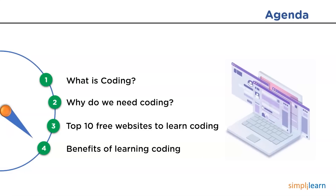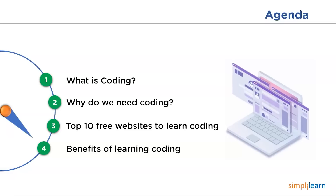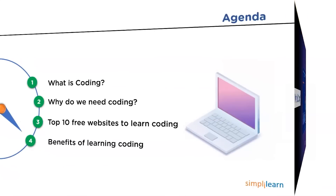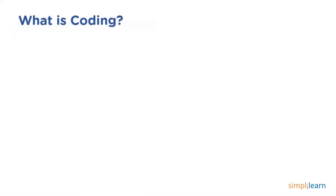Before we begin, make sure that you have subscribed to our YouTube channel and don't forget to hit that bell icon to never miss an update from Simply Learn. So without further ado, let's get started with learning what exactly is coding.